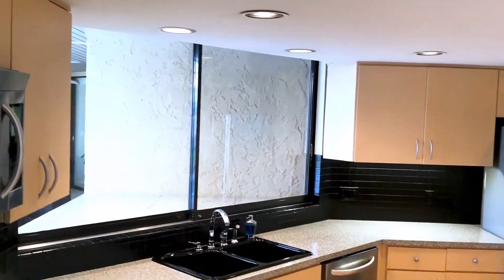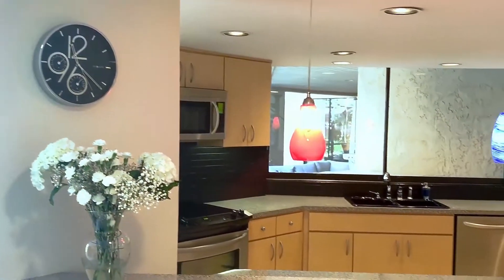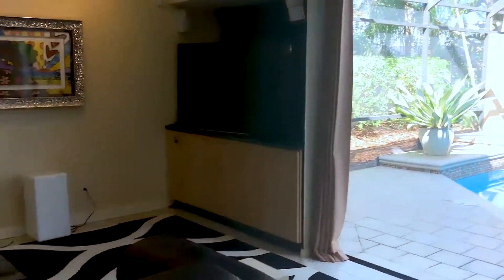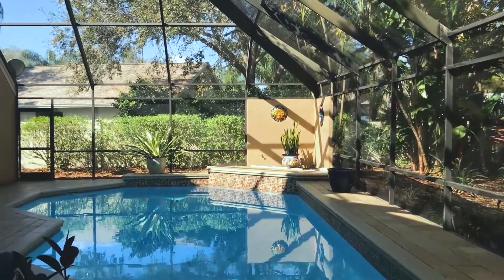The kitchen features include modern lighting, stainless steel appliances, European-style wood cabinetry, a closet pantry, and a pass-through to the lanai. It's open to the dinette and family room, and the kitchen, dinette, and family room all offer great views of the pool.